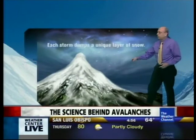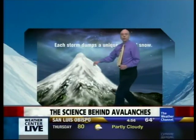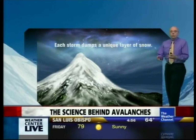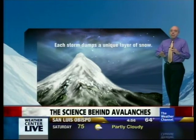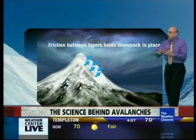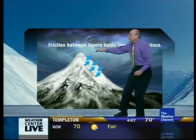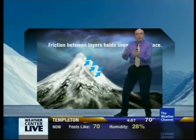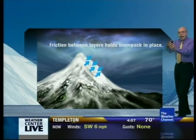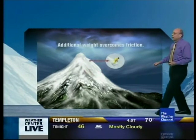Weather factors are obviously important. Each snowstorm adds new weight of snow to the snowpack, and every snow is different. There can be wet snows, dry snows, and there can be melting, thaws, and then refreezes in between that make an ice layer between those snow layers. Ultimately, the friction is holding the top layer of snow on, but it can be overcome once the weight gets too heavy and there can be sliding on that icy layer.